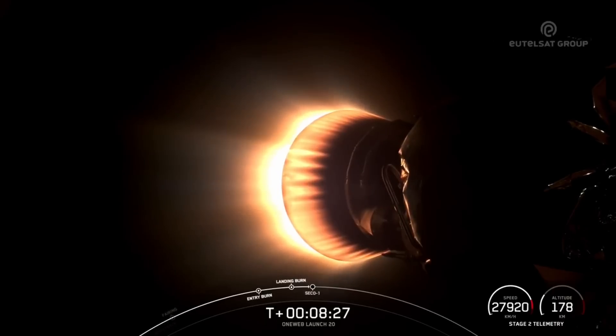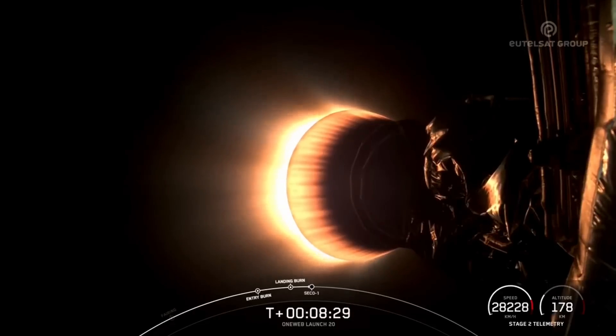We are now waiting for second engine cutoff, which is coming up next.